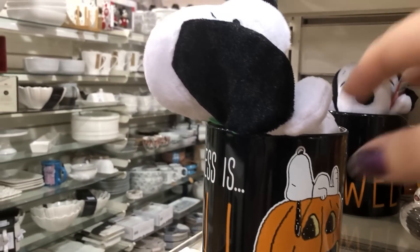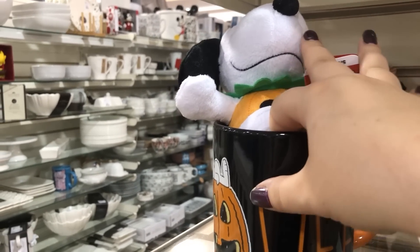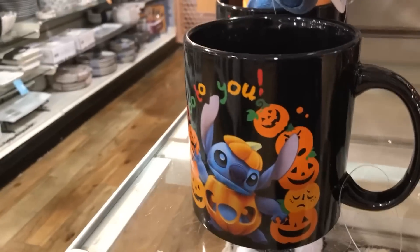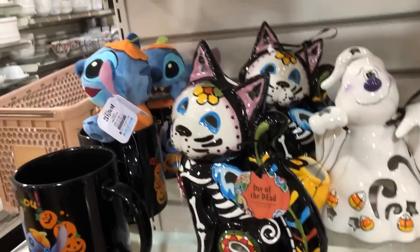They also got some Snoopy items. I'm in my 30s and out of school, but does everybody still have that one teacher who's super into Peanuts? I feel like there was one in every elementary school, but that was a long time ago so I don't know if that's still a thing.